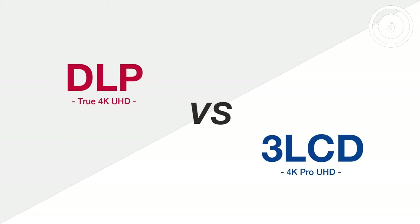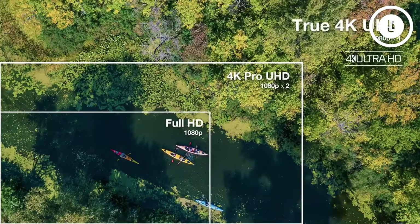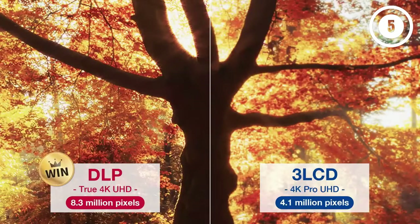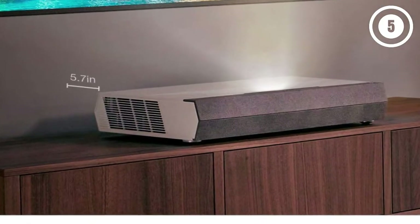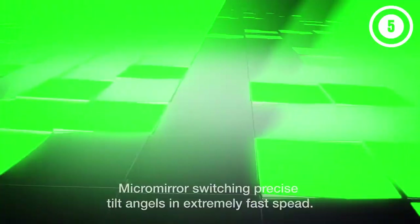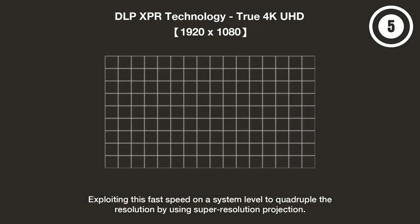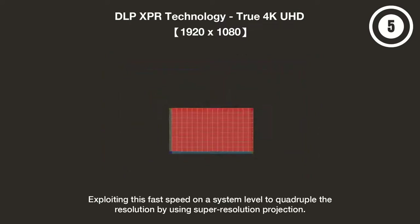Nevertheless, it's a good idea to compare the Optoma UHD60 vs UHD65 before settling on this one. A wide color gamut also ensures that your immersive experience will be filled with stunning imagery. The DCI-P3 color space support allows your projector to pull the best colors possible from the information it receives. You can get up to a 120-inch image even from just a few inches away, making it highly convenient for smaller spaces. There's also easy image alignment using the SmartFit app, and this great visual performance makes it appealing as an outdoor projector as well.